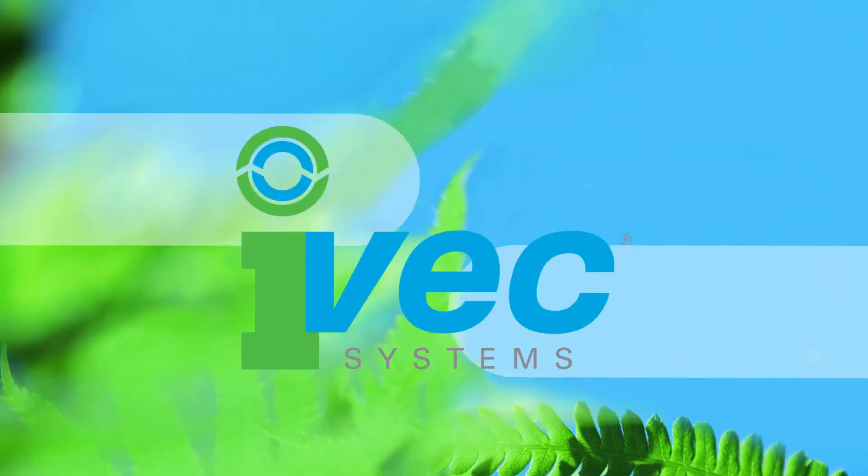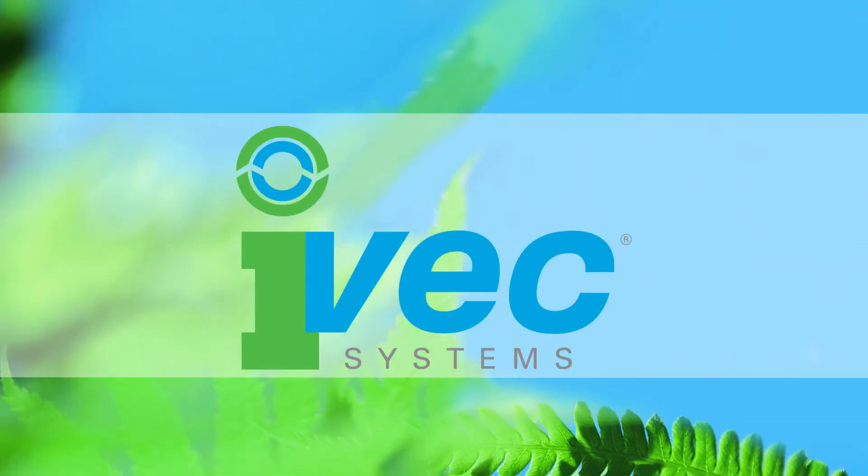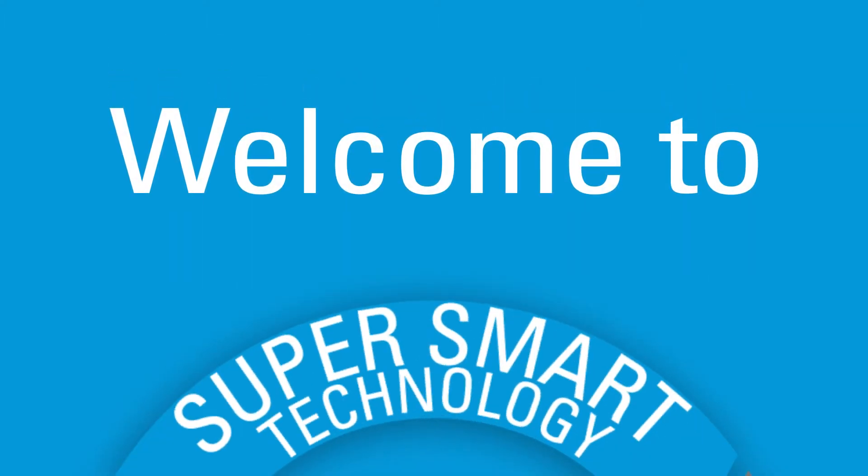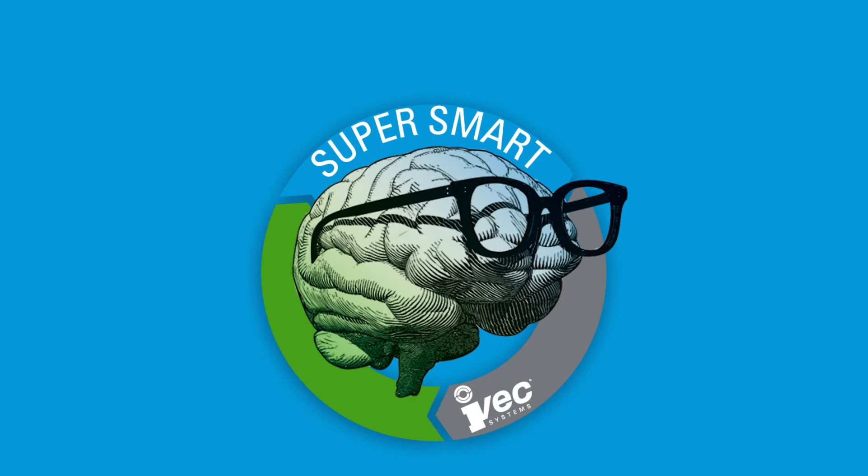Hello and welcome to IVAC Systems, where a team of innovative engineers and forward-thinking entrepreneurs have come together and revolutionized the air cleaning solutions and filtration world. We have done this through incorporating what we are calling super smart technology into all our systems and products.